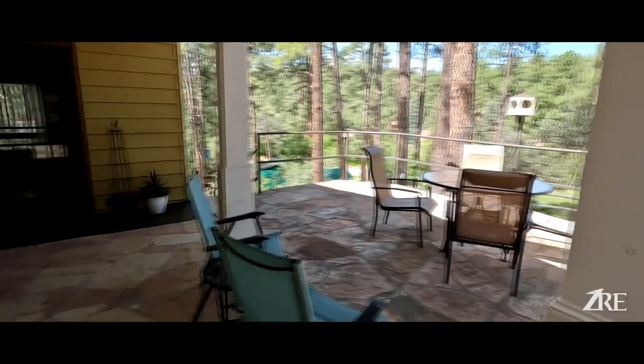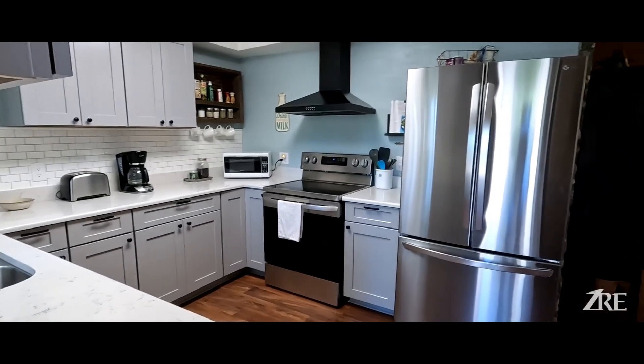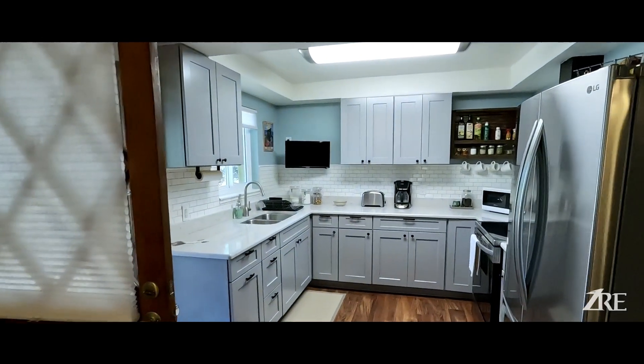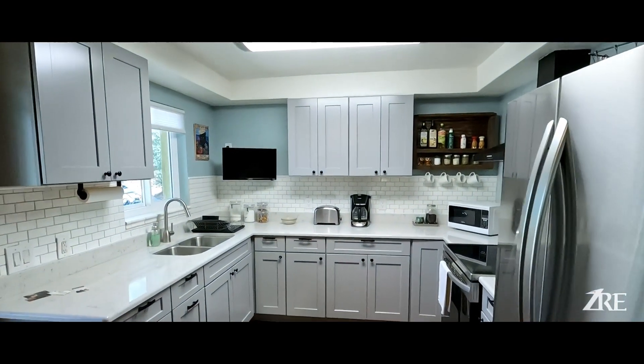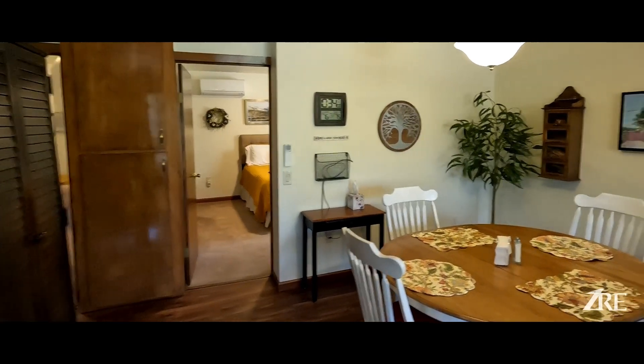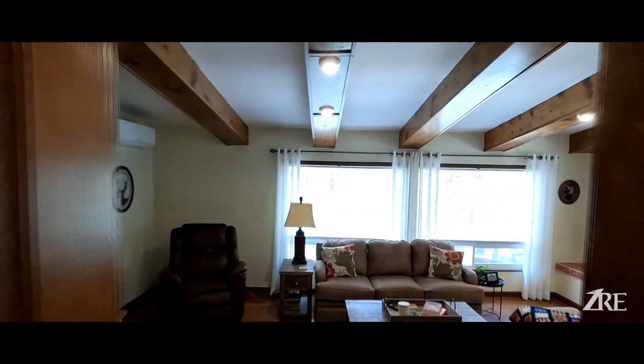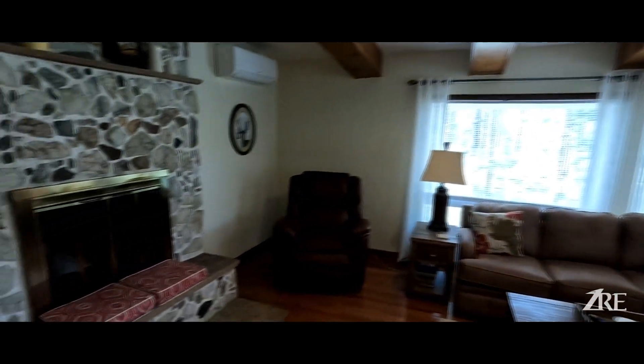Today I'm going to be previewing a property for a client, so let's take a peek. Follow me, it's going to be fun! This house has a great floor plan — it goes from the kitchen, fully renovated as you can see, to a large dining area. Then you get 2 bedrooms, and then it flows to this lovely living room.